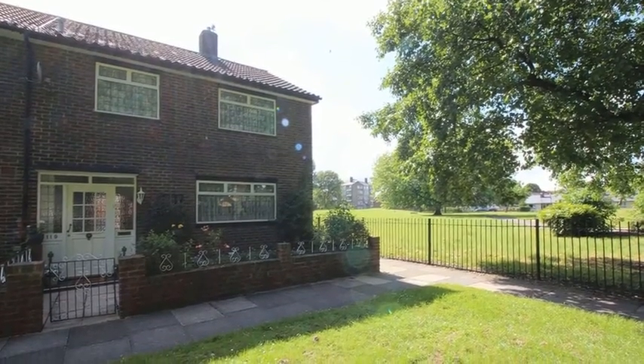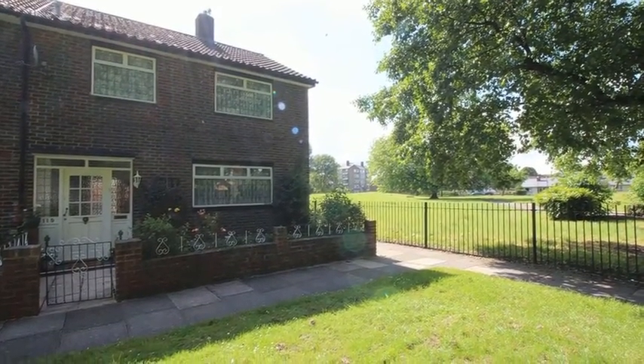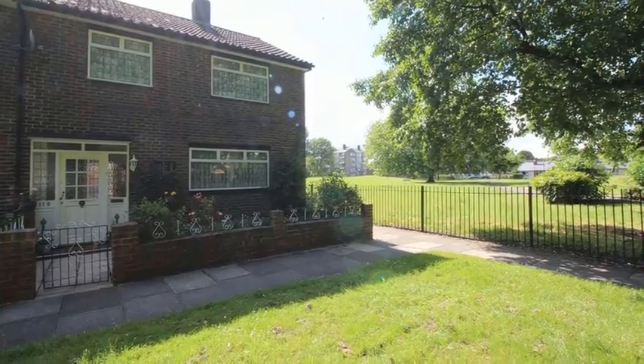This three-bedroom end-of-terrace house requires a little TLC throughout and is situated close to local amenities.